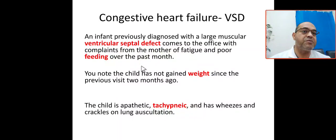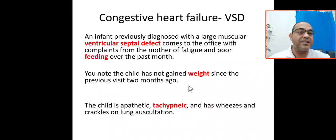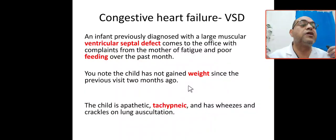When you examine the baby in your clinic, the child has not gained weight — poor feeding with the end result of poor weight gain. The baby shows poor weight gain since the previous visit two months ago. The child is apathetic, tachypneic, and has wheezing and crackles on the lung during auscultation.